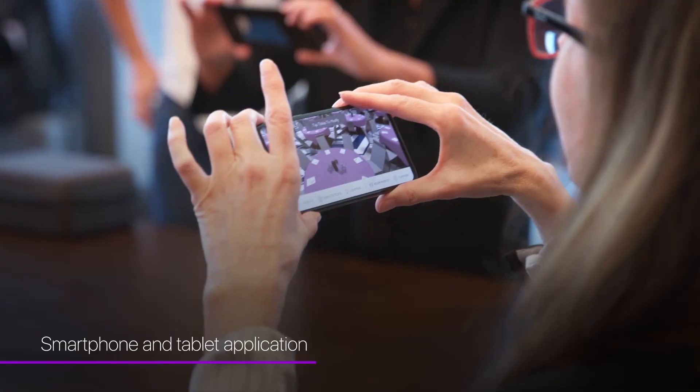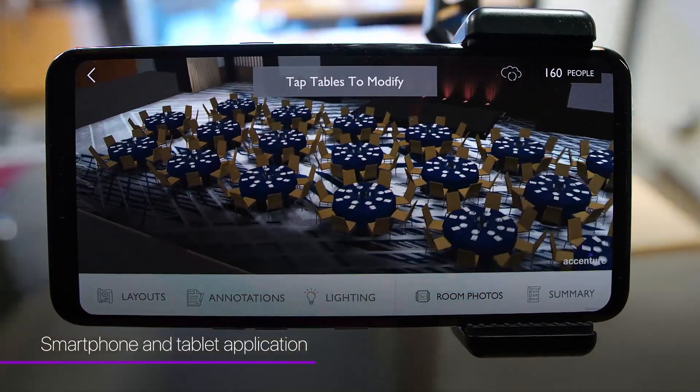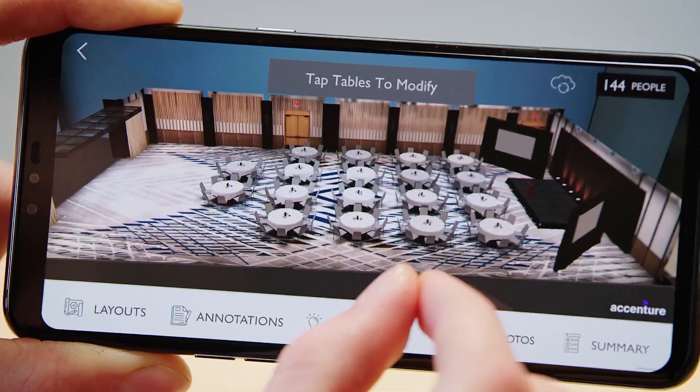The experience can run on a smartphone or a tablet. We can place a 3D recreation of the event space anywhere and get a dollhouse-type view. Using the collaboration tools, we can change the flow in real time across any device, whether we're in the same room or on different continents.